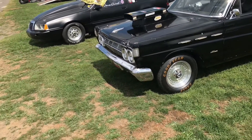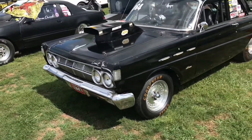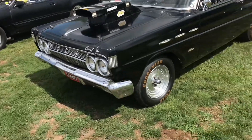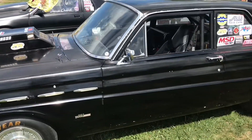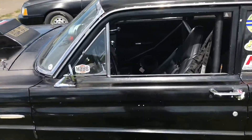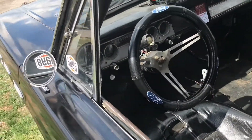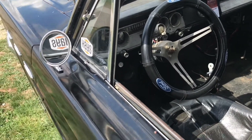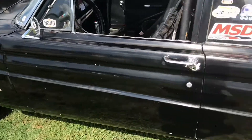Hey folks, Bob here again. Look what I have for you this time — this is a Mercury Comet, and this is also a gear jammer car. I was looking at this car earlier. It's got the pedals, and look at how they did the shifter. It is a gear jammer car.